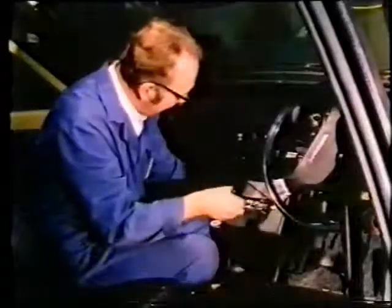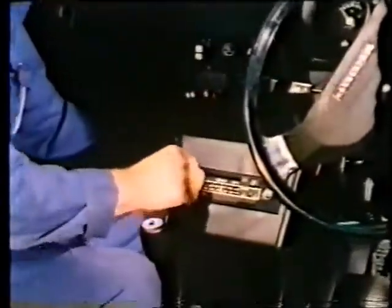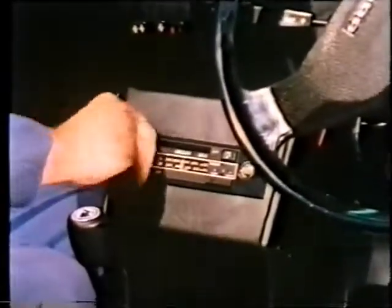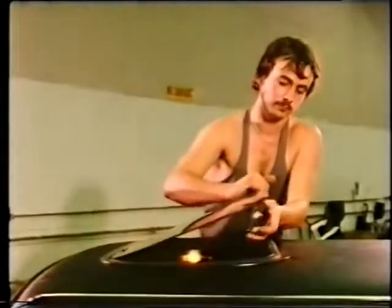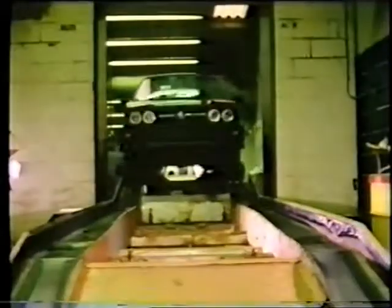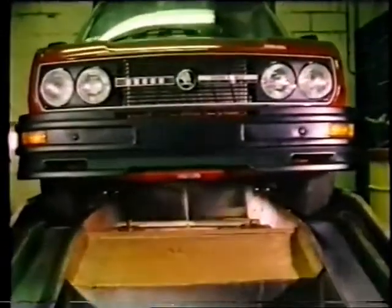Once the cars are gone over, the extras are fitted to the top models: a radio and stereo cassette of course, a sunroof and a vinyl top to set it off. And a final touch which emphasizes the thoroughness of Skoda — further rust protection.